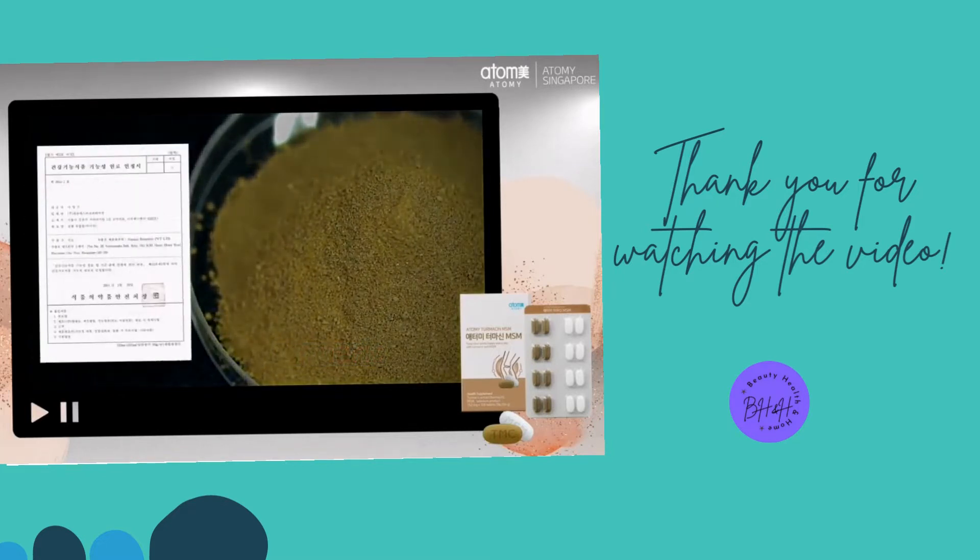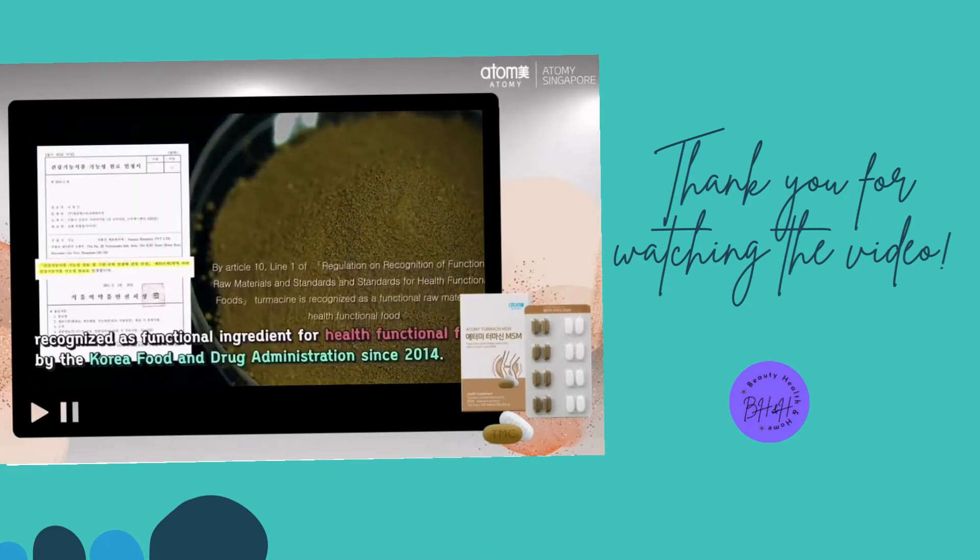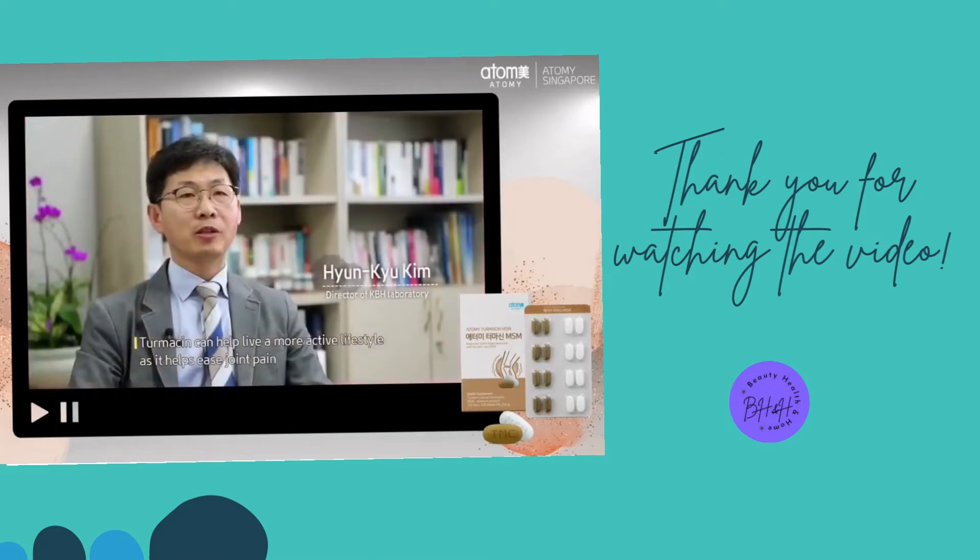It has been recognized as a functional ingredient for health functional food by the Korea Food and Drug Administration since 2014. Turmesin can help live a more active lifestyle as it helps ease joint pain.